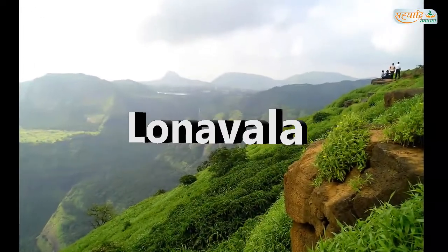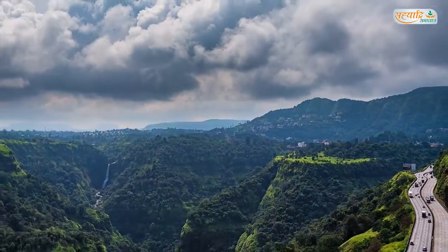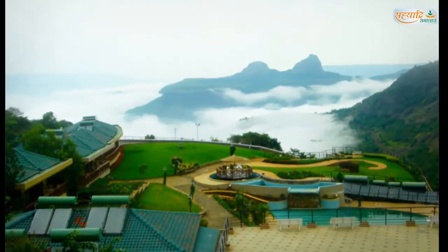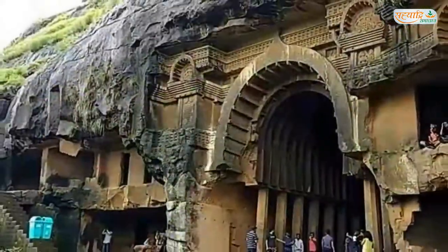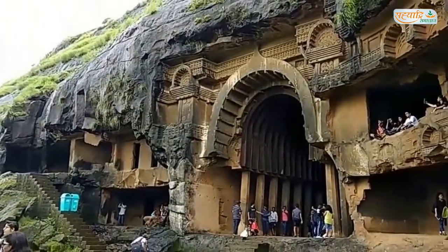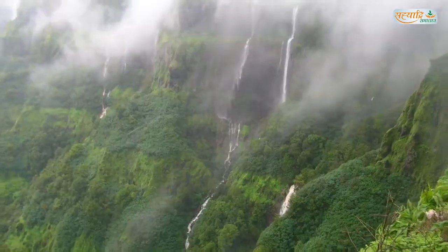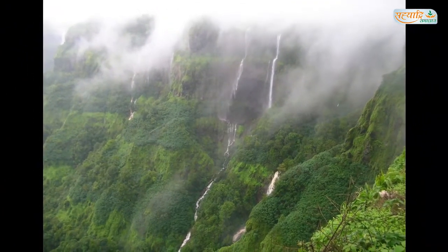Number 3: Lonavala. Lonavala is a hill station surrounded by green valleys in western India, close to Pune and Mumbai, and is especially appealing to hikers and trekkers. Lonavala is famous for its historic caves, striking forts, and pretty lakes. It is 66 km from Pune city and 86 km from Mumbai.